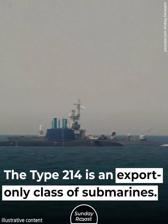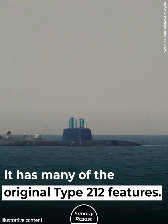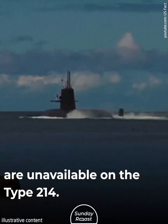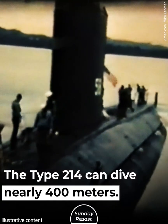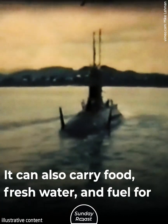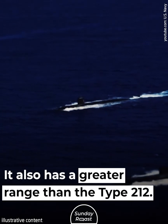The Type 214 is an export-only class of submarines with many of the original Type 212 features. However, some classified technologies are unavailable on the Type 214 — it does not have the non-magnetic steel hull. The Type 214 can dive nearly 400 meters and can carry food, fresh water, and fuel for 84 days of operation, giving it a greater range than the Type 212.